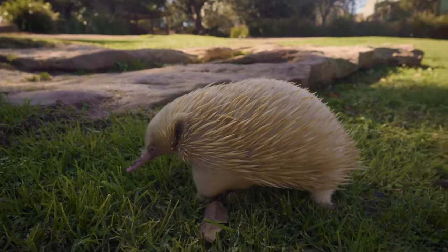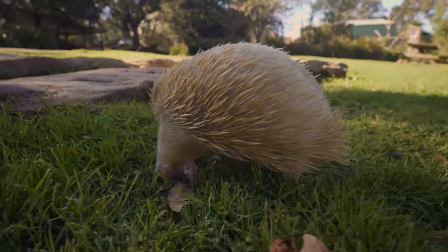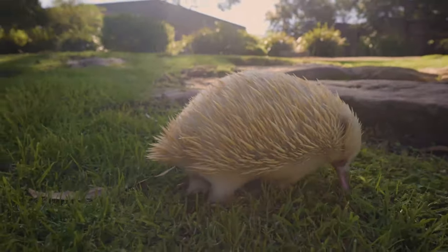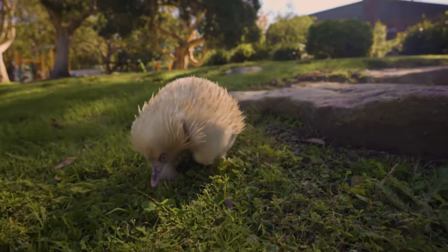You might have a little bit of an ant problem, so they might help you out with that one, but they're probably not going to hang around for too long. And then once they're gone, you can let those animals back out into your backyard without the worry of upsetting any of our native animals.